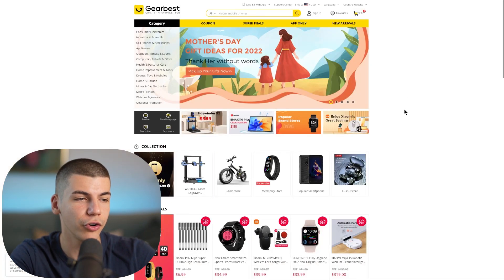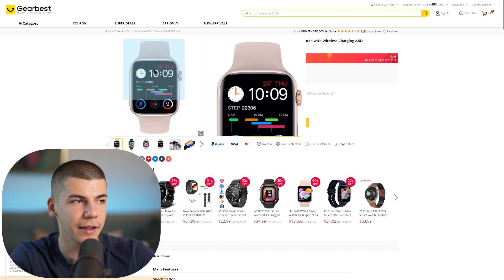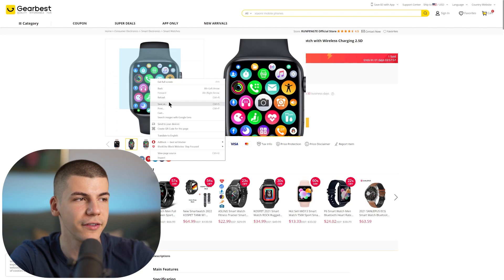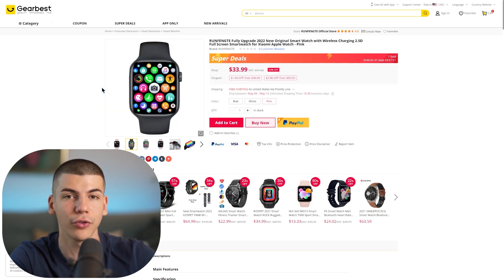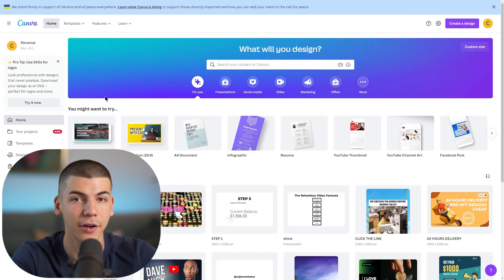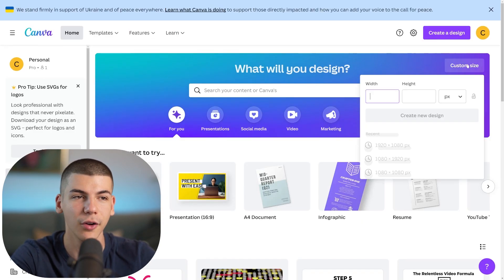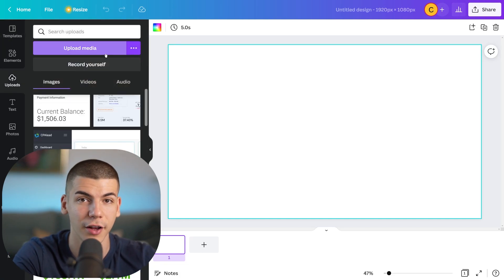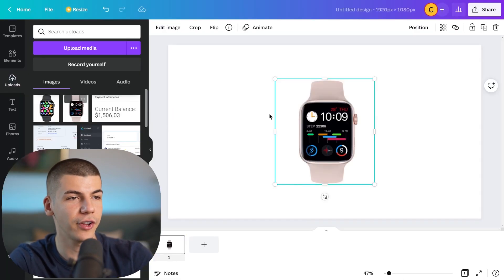To make those videos, choose the products you want to promote — for example, a smartwatch. Open up its listing on Gearbest, take screenshots of the different images, and save them to your computer. Then make a compilation of those images using Canva, which is absolutely free at canva.com. It's entirely beginner friendly — click on Custom Size, select 1920 by 1080, go through the Uploads on the left-hand side, and upload those screenshots of the watch you want to promote.